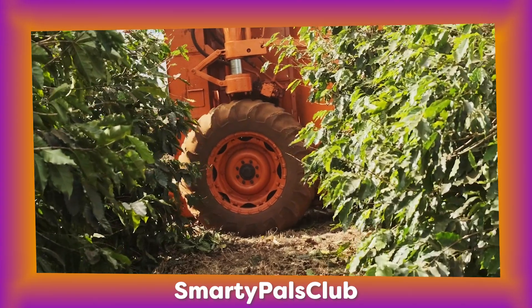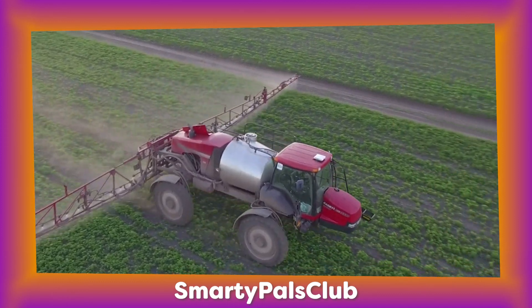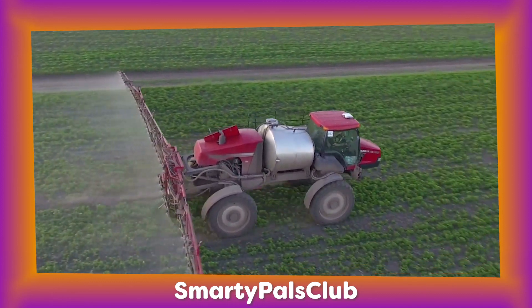Did you know that tractors have big rugged tires called agricultural tires? They help them grip the ground and drive through muddy fields.